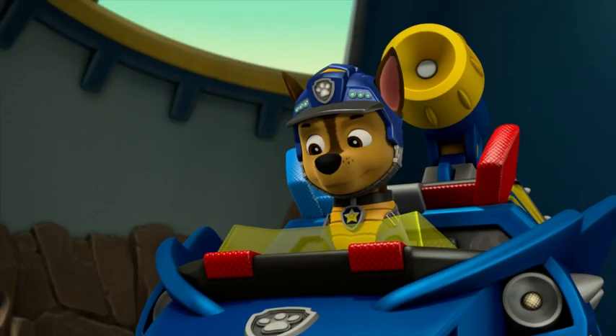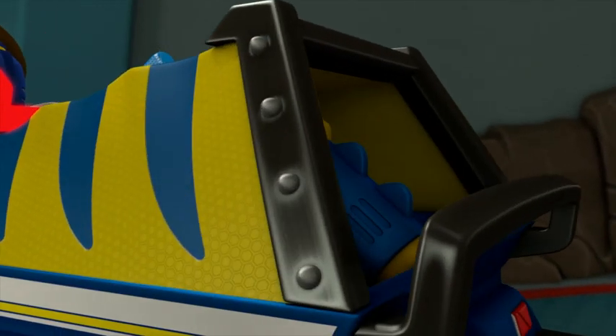Rev up, climb up, save the dinos! It's the new Dino Deluxe Vehicles!